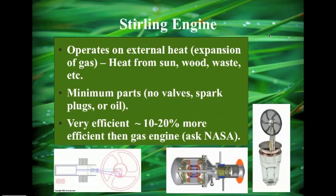The engine operates on external heat — it's a gas expansion engine. The heat can come from anywhere: the sun, wood, waste, whatever. There are a minimum number of parts compared to the internal combustion engine — no valves, no spark plugs, no oil. It's very efficient; NASA experiments found it to be 10 to 20 percent more efficient. Here's a diagram closer to the NASA type of engine — this Stirling engine is running off a glass of ice.